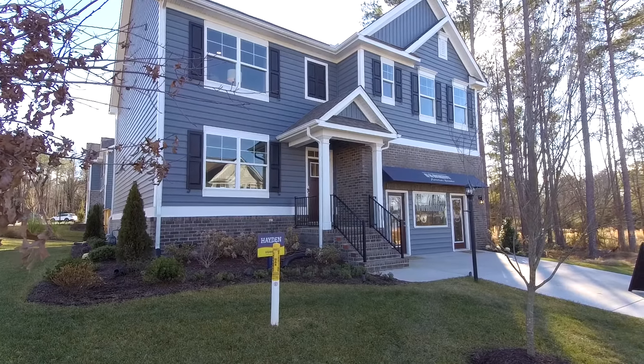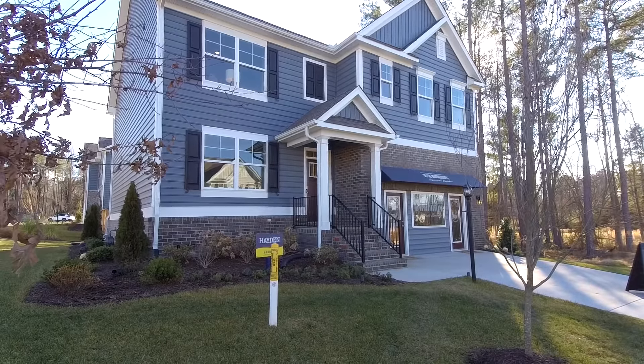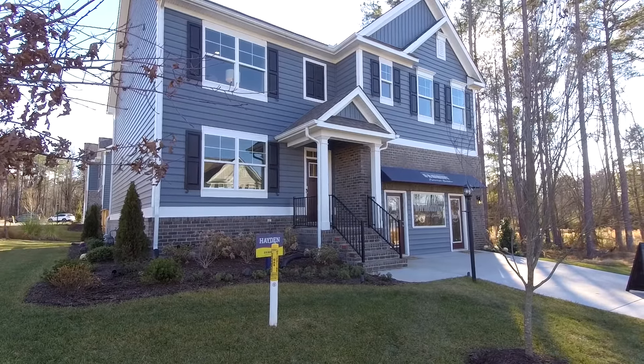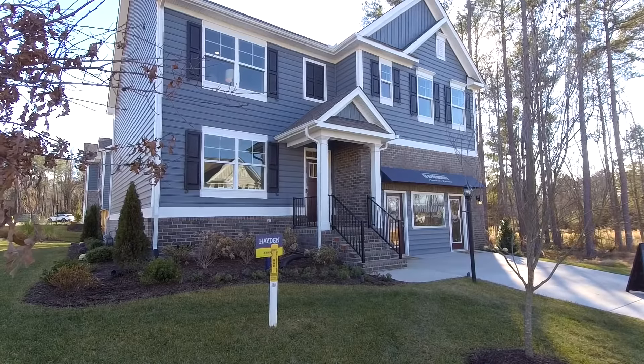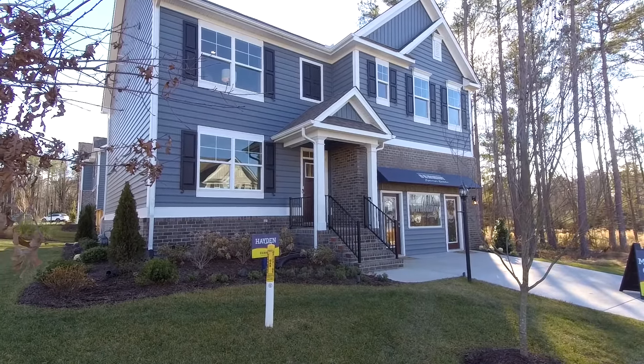This is Max Williams with United Real Estate. Today I'm in Chesterfield County. We're going to take a look at a four bedroom, two and a half bath home. This is a D.R. Horton home — it is a model home and their Hayden floor plan.